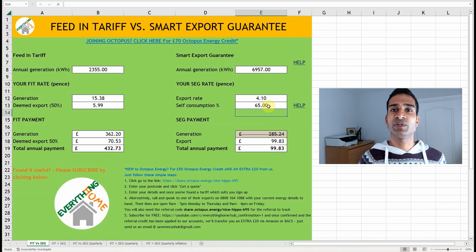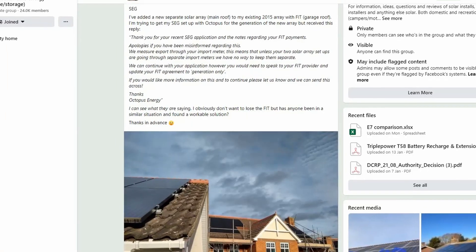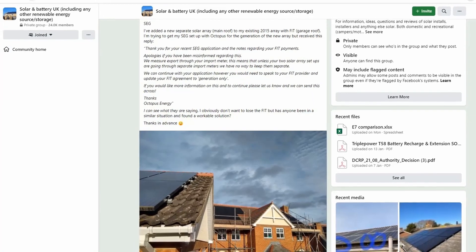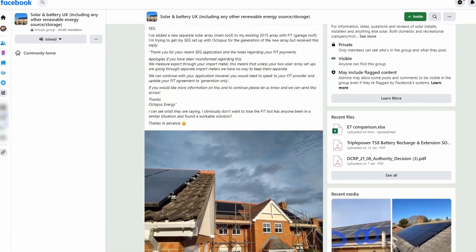For the SEG, we're only being paid for the electricity exported, not everything that's generated — the generation payment has been crossed out to reflect this. As we suspected, it would make little sense to give up our FIT and move entirely onto a SEG tariff with their current offerings. But at the beginning I said that you could have both. This came about after I asked about the FIT and SEG in an excellent solar and battery Facebook group, which I suggest you consider joining — I've dropped a link in the video description.